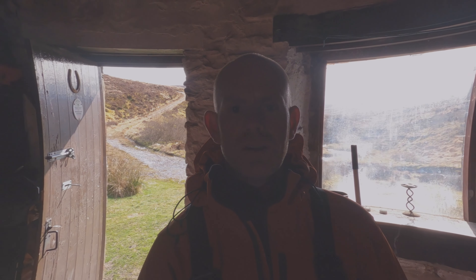I've just entered this bothy here. It's run by the Mountain Bothy Association. It's a nice little bothy. You know you're in a classy establishment when they actually put a mirror in. I'm going to break my tradition of not staying in bothies and give this one a go, simply because it's out of the way, it's well kept and nice and clean. The ground outside is rather wet so I don't see a reason why not.